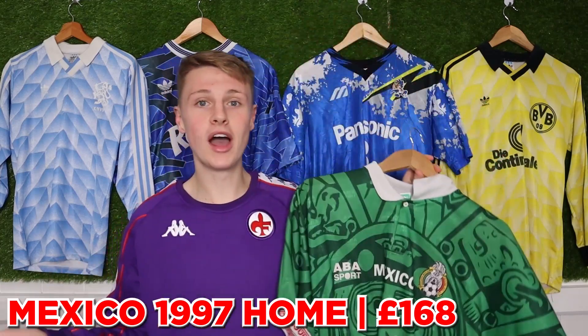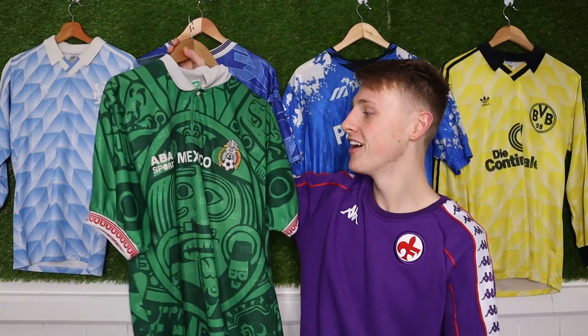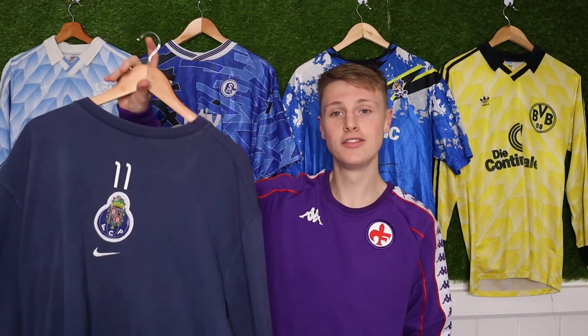Next up, another shirt considered one of the most iconic of all time — the Mexico 97 home shirt. I'm aware the 98 is actually more iconic, but it's essentially the same shirt. I paid £168 for mine. I love it and I've spoken about it loads of times on the channel before, so we're going to move on.